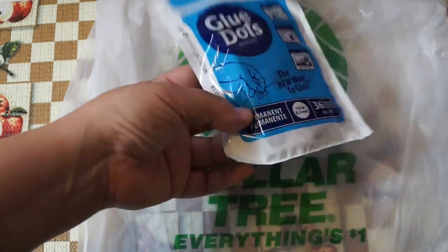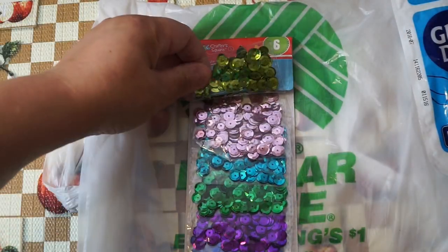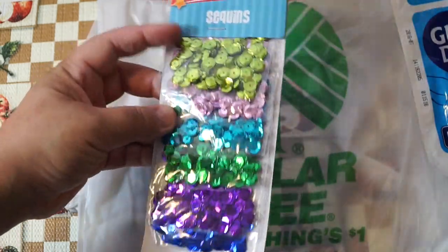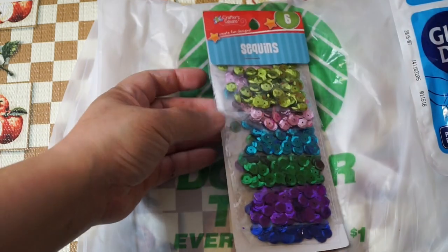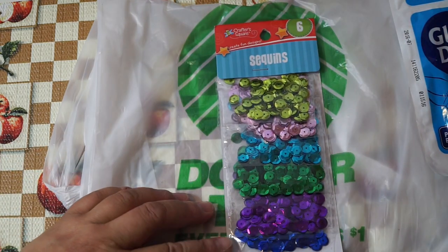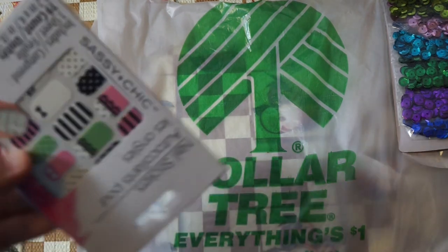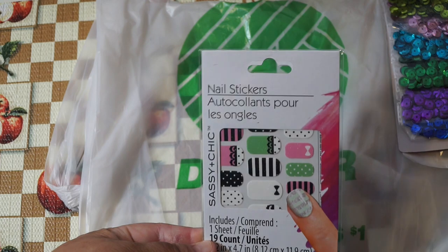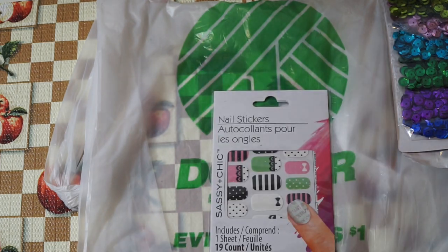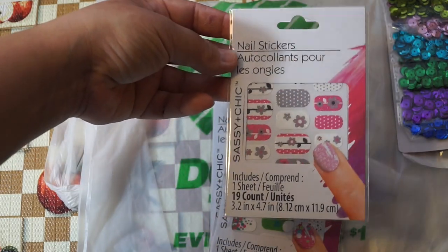I picked up these oversized sequins — I've hauled these before but you don't always find them, so I got more. These are a little larger than the normal sequins the Dollar Tree usually carries. I also found these nail stickers that are new to me. I thought they're really pretty — especially this one with the bows, the one with polka dots, and the one with flowers. So cute!